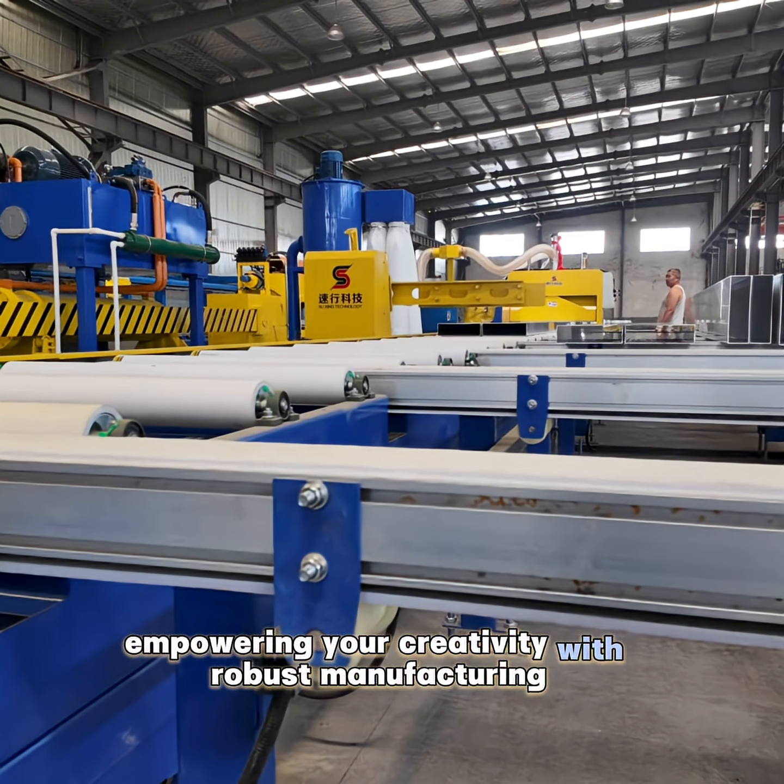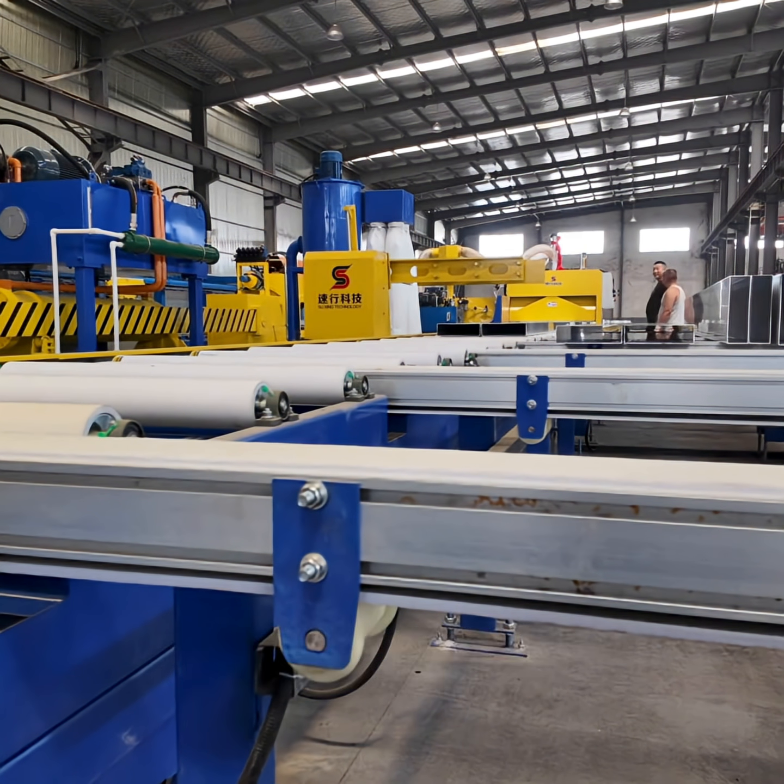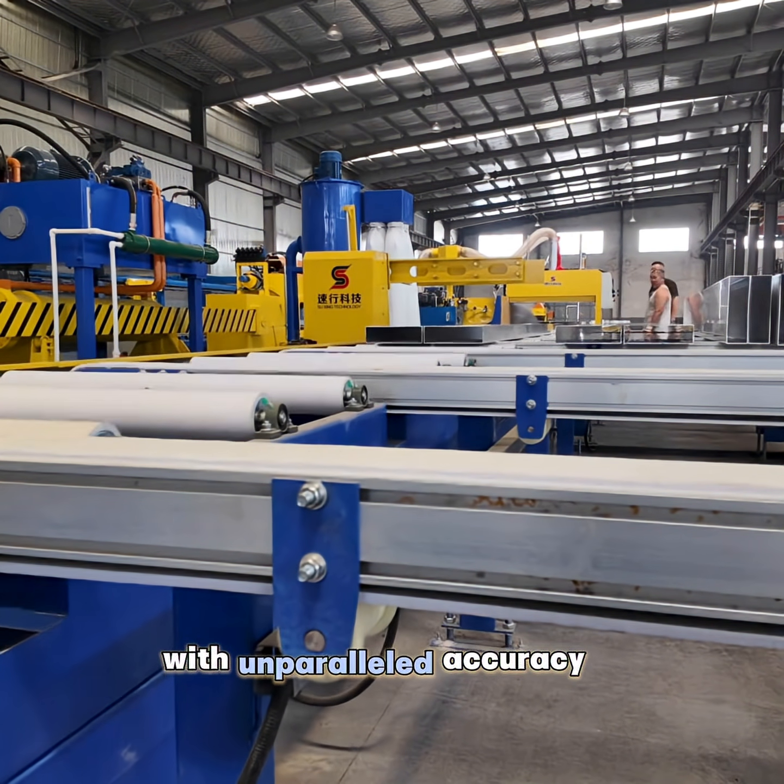empowering your creativity with robust manufacturing strength, and defining your products with unparalleled accuracy.